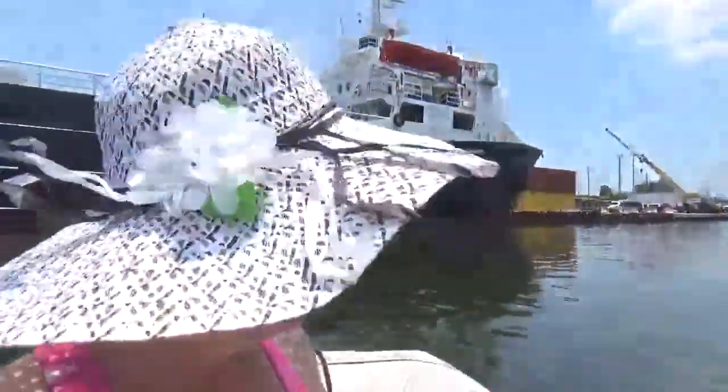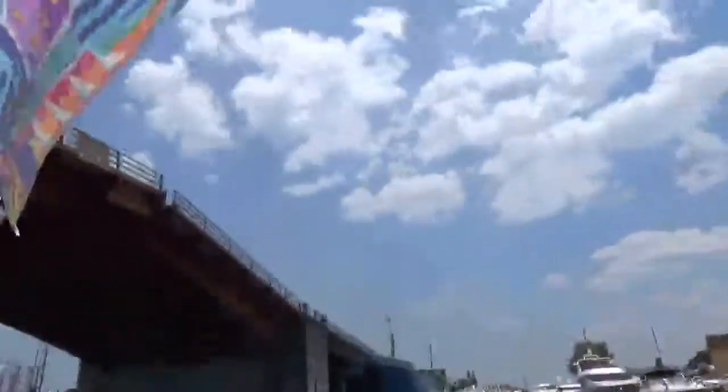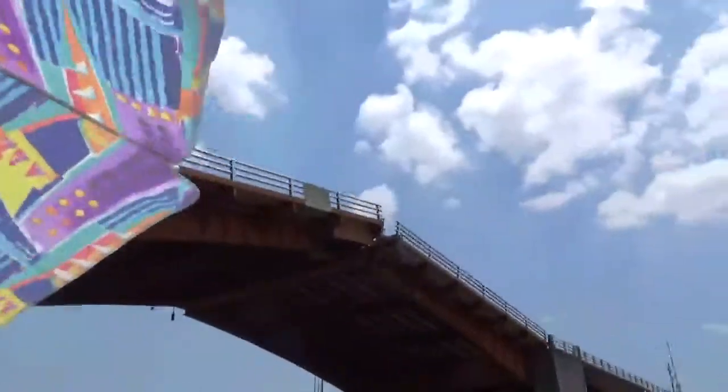We're going under a bridge right now, and that one is for Eric. The bridge is actually going to be opening up — I got so close, I hope we'll be able to see it open. There you go, Eric — what a view! What a good view!